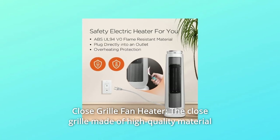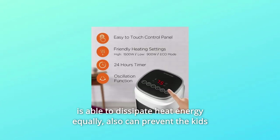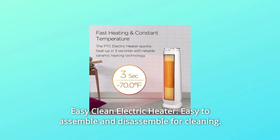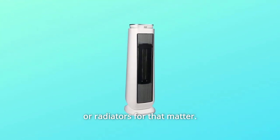8. Close Grill Fan Heater — the close grill made of high-quality material is able to dissipate heat energy equally, and can also prevent kids from putting their fingers into the heater. 9. Easy Clean Electric Heater — easy to assemble and disassemble for cleaning. Tower heaters are easier to maintain than heating stoves or radiators.